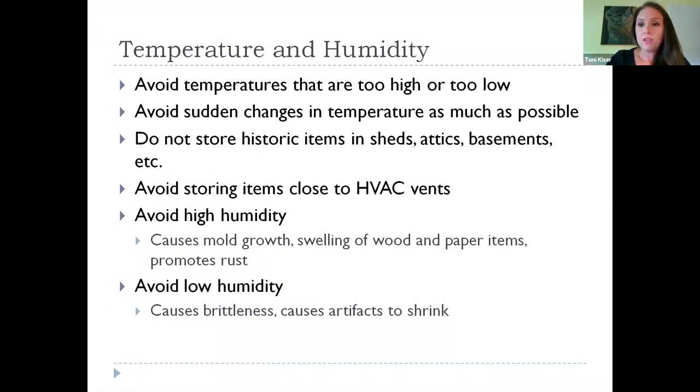Temperature and humidity are two factors that must be taken into account when dealing with items of a historic nature. Temperatures that are too high, too low, or that change suddenly can be very stressful on artifacts. We recommend you not store your historic items in sheds, attics, basements, crawl spaces, or other places where your HVAC doesn't reach. You also want to avoid storing them close to vents where dust gets blown directly onto them.